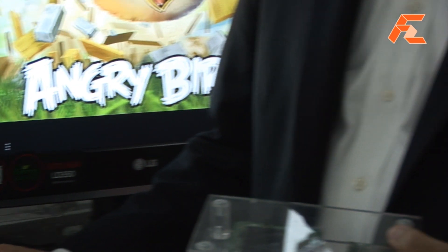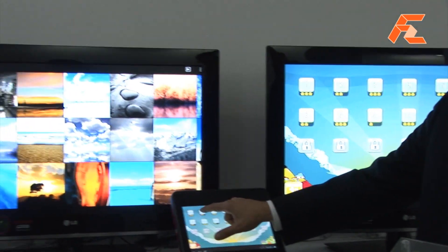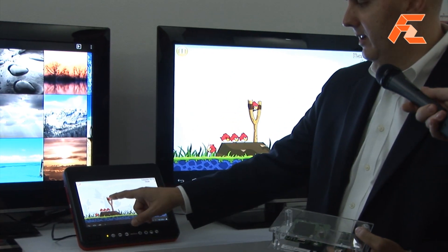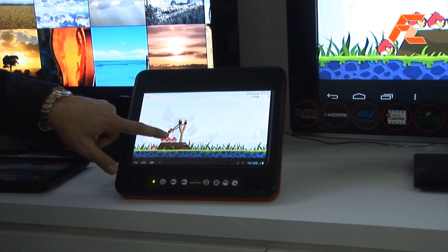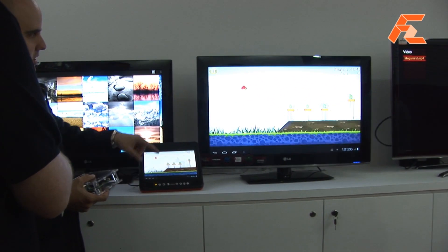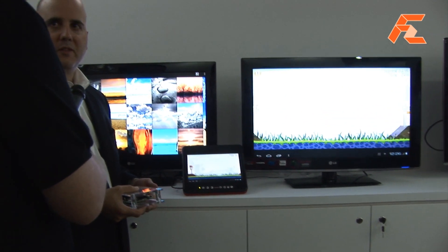The ubiquitous demo — it's certainly taken a life of its own. But this shows that as I play Angry Birds on the tablet, you can see that even though there is certainly latency, it's manageable. So I can be playing on the tablet and actually sharing the experience with everyone in the living room.